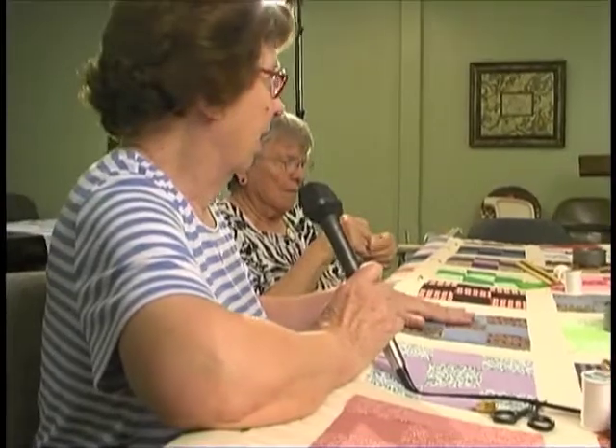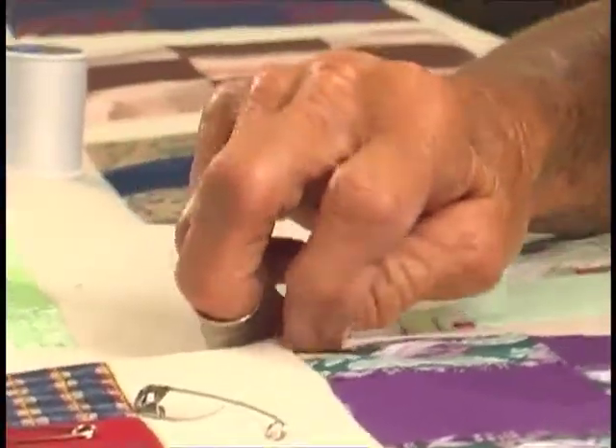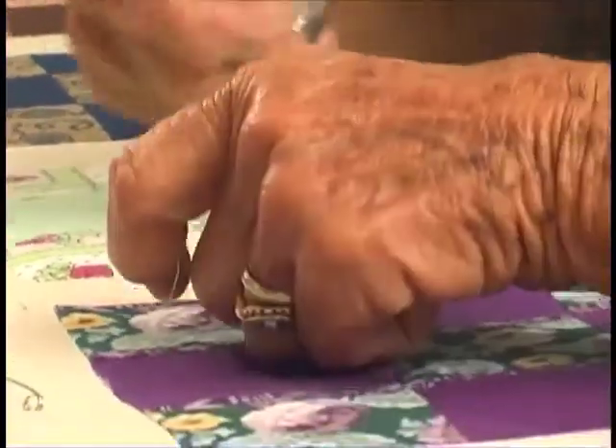This is probably the easiest quilt to make, and they also make a pretty quilt. But I'm kind of partial to the pieced quilts, the ones that we do like this.